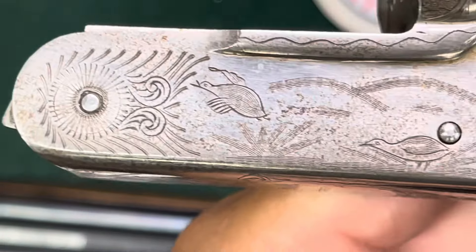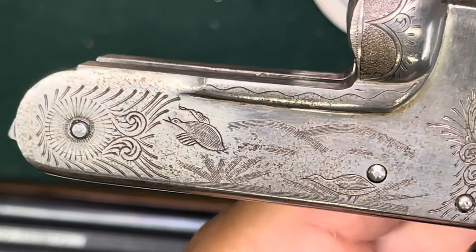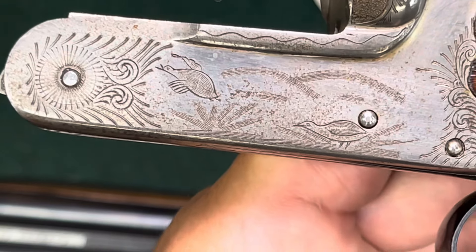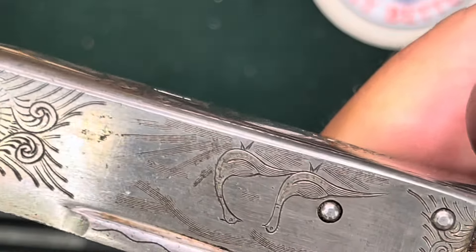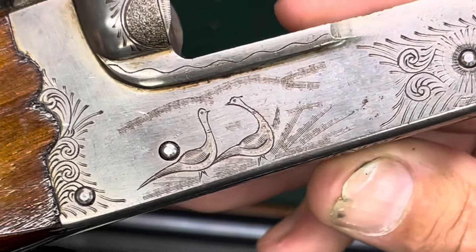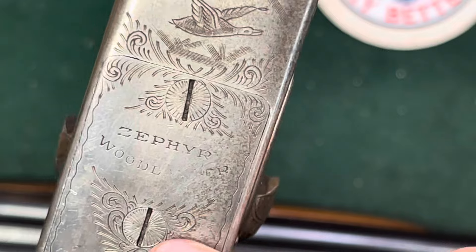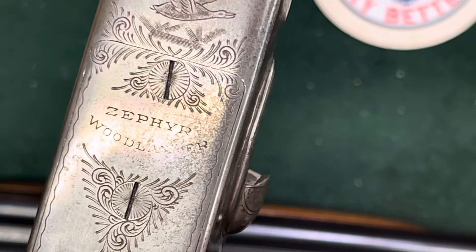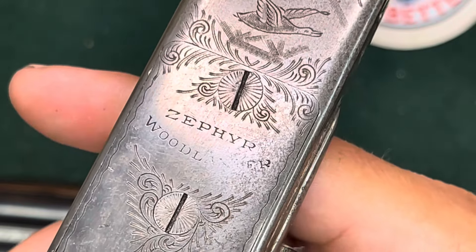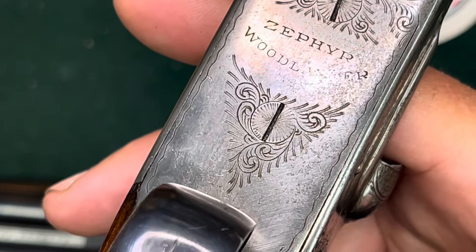It's got engraving on it, but it's not great — though it is real engraving. We've got a funny-looking grouse, kind of cartoony — actually I think that's a duck. Over on this side we've got a couple of pheasants, and again they're a little cartoony. On the bottom we've got a goose, and then the model name: Zephyr Woodlander. The 'Woodlander' is weakly engraved or worn from use. The engravings are dirty and really could use a good cleanup.